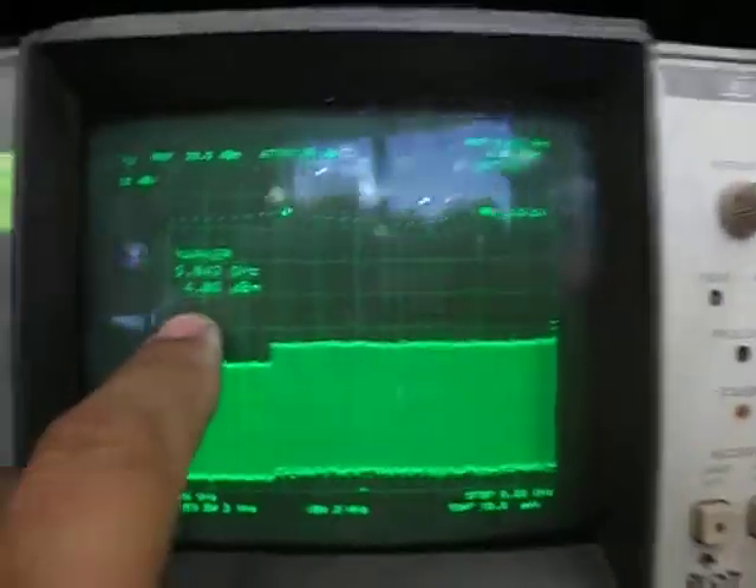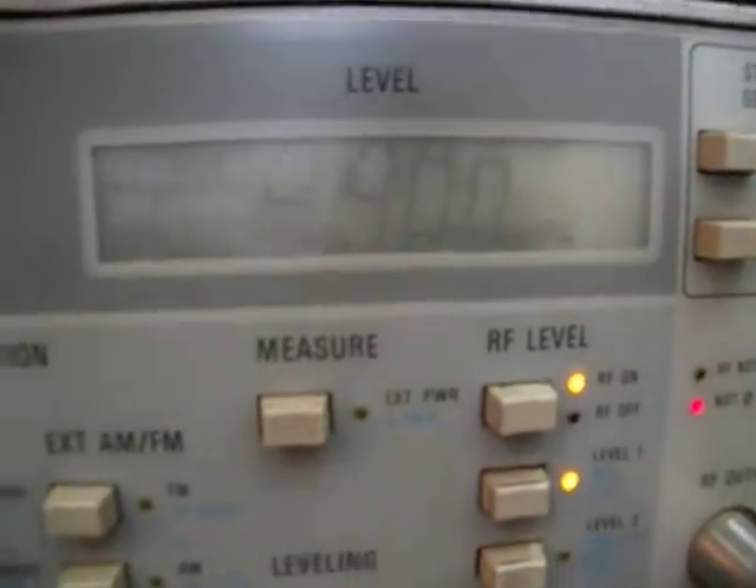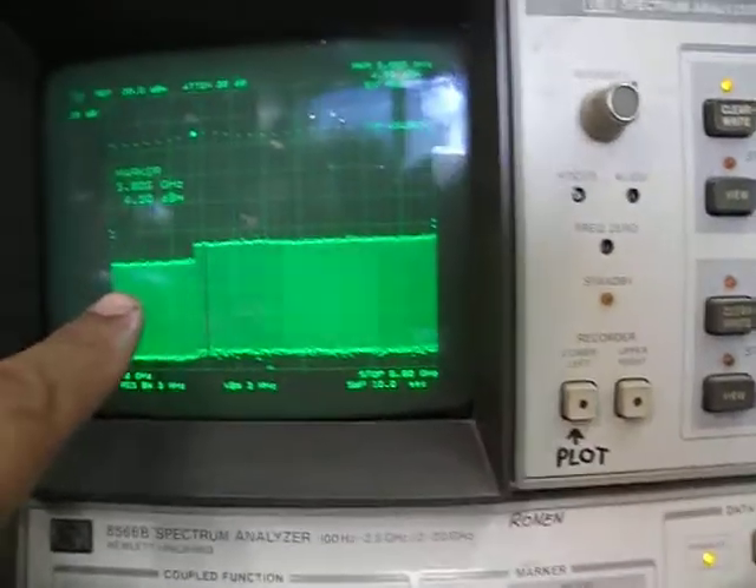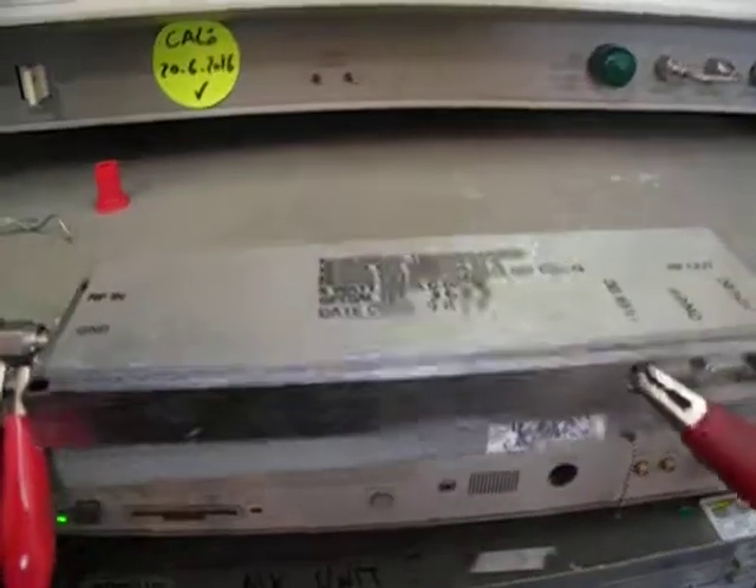So it's actually 14.8 dBm — approximately 15 dBm output. The input is minus 42 dBm. Accounting for the attenuator, that gives you 55 dB of gain for this unit.